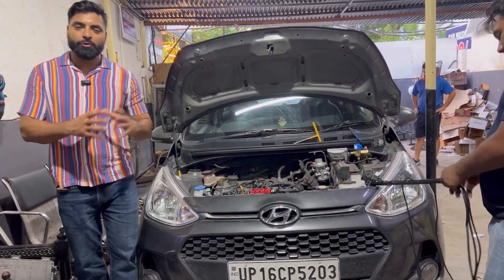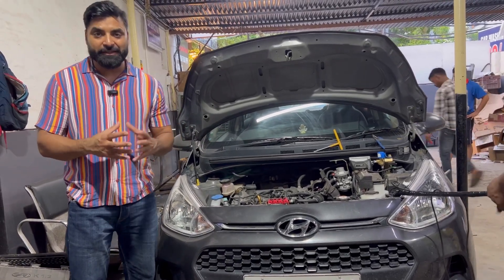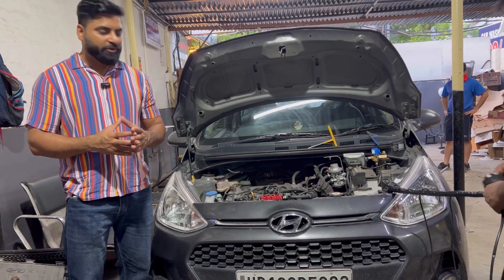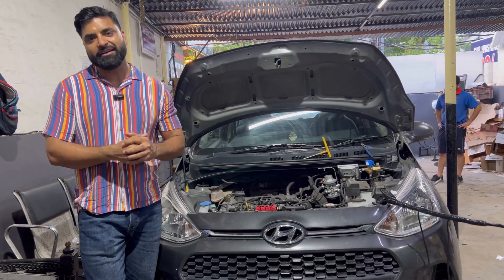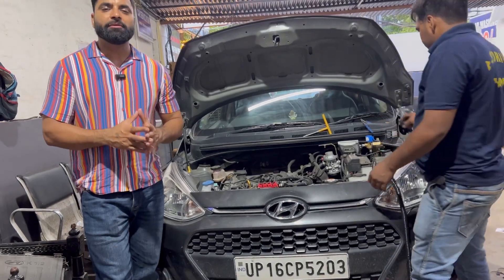When we talk about Hyundai cars, the Grand i10 has a lot of cars that are less than any - it is a lot of big cars. Because when we talk about petrol, there is also a small drawback: whether it is a small car or a big car, it is a little behind on mileage, but the smoothness of this car is very high.